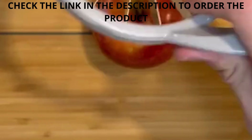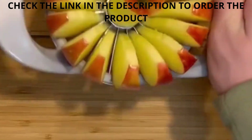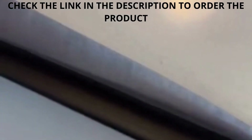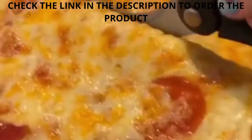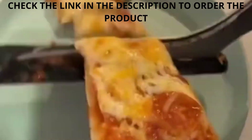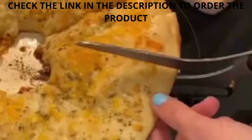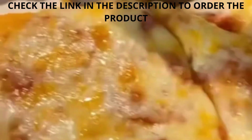Number six is my apple cutter that will cut any apple into 16 total slices. Number seven is my pizza cutter that makes it so easy to cut your pizza all the way through, and also cut it into little pieces for kids. If you haven't cut pizza in your life yet, then you've got to try it — it's magical.